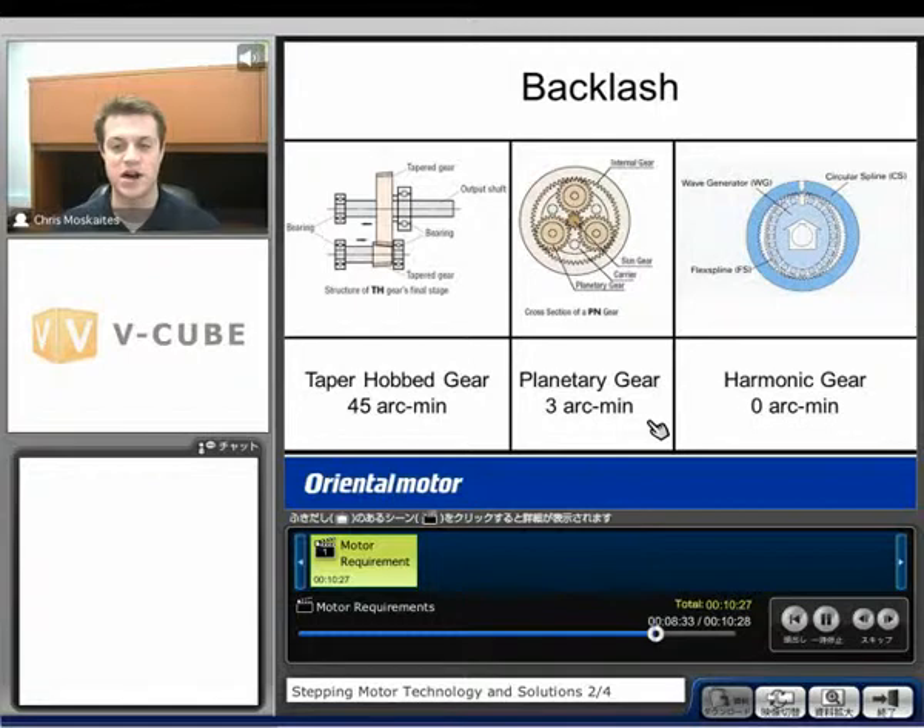Finally, we have a harmonic gear with zero arc minutes of backlash. It only offers 50 to 1 and 100 to 1 ratios, but uses a flex spline in an oval shape that rotates inside a circular spline. As the wave generator completes one full revolution, we lag behind by two teeth, and that's how motion is generated. Because of that design, we get zero arc minutes of backlash.